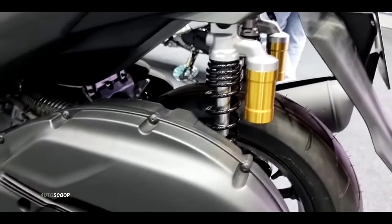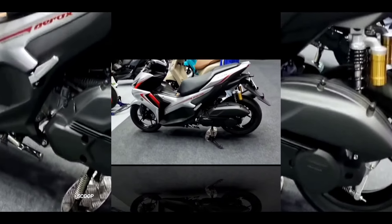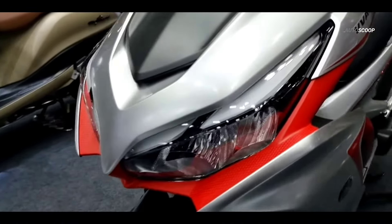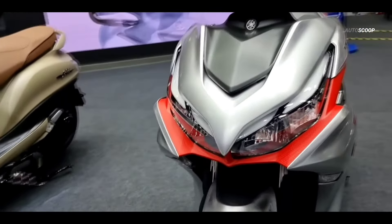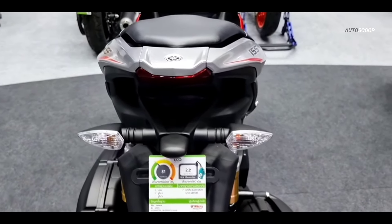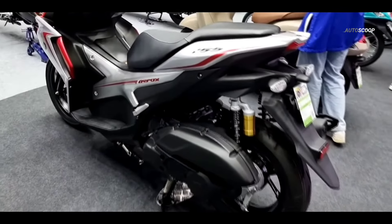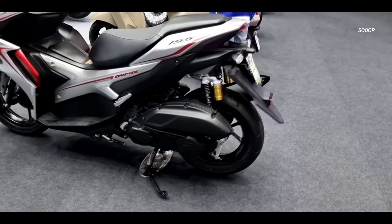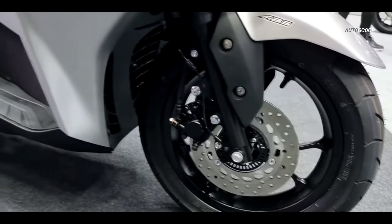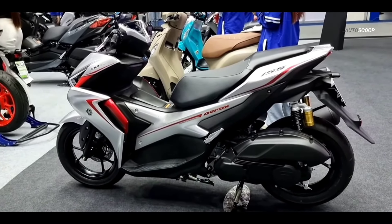Despite the color change, the engine specifications remain unchanged. The Aerox 155 is powered by a 155 cubic centimeters, liquid-cooled, four-stroke, SOHC, single-cylinder engine that produces a maximum power of 14.7 horsepower and a maximum torque of 13.8 newton meters. This makes it a powerful choice in the scooter segment. The scooter also features Yamaha's Variable Valve Actuation or VVA system, which ensures optimal power delivery at all speeds, giving you a smooth and responsive ride whether you're zipping through city streets or cruising on the highway.